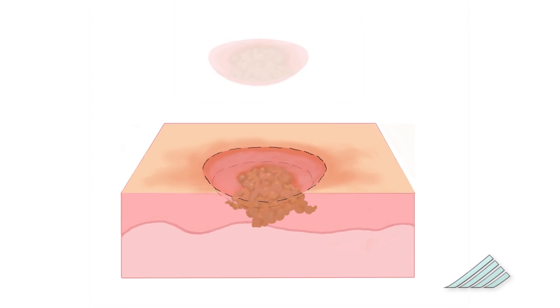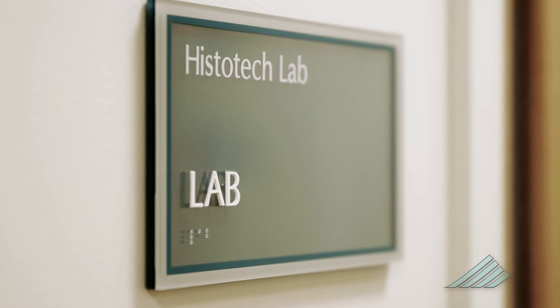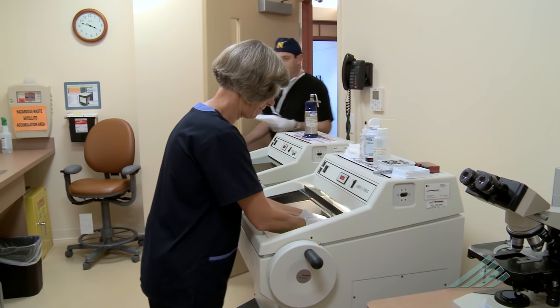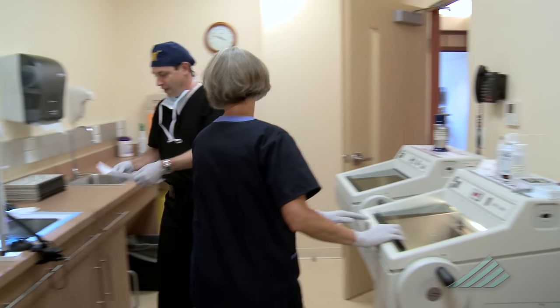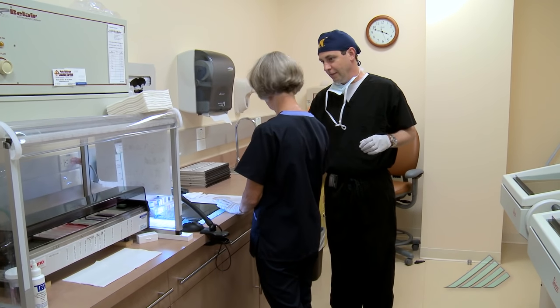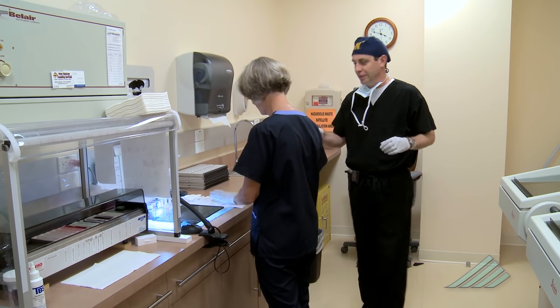Then, to find out if the cancer has microscopic roots, a thin, bowl-shaped layer of skin is cut from around the area where the original visible cancer has been removed. This sample is then taken to the lab for processing by a technician called a histotechnologist. The sections are marked at 12, 3, and 9 o'clock for orientation.